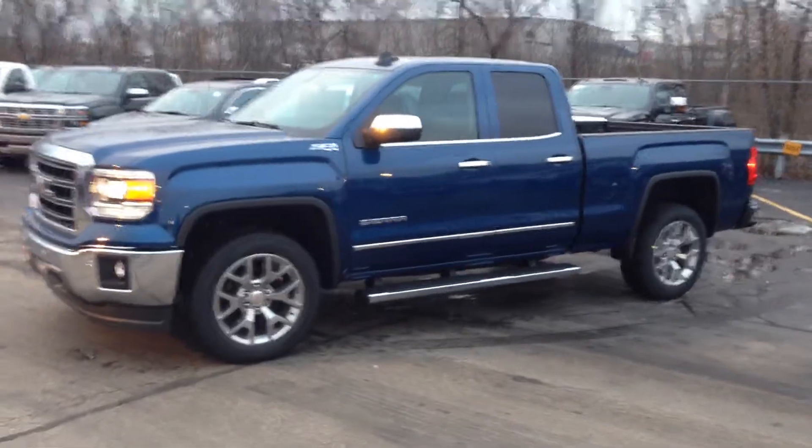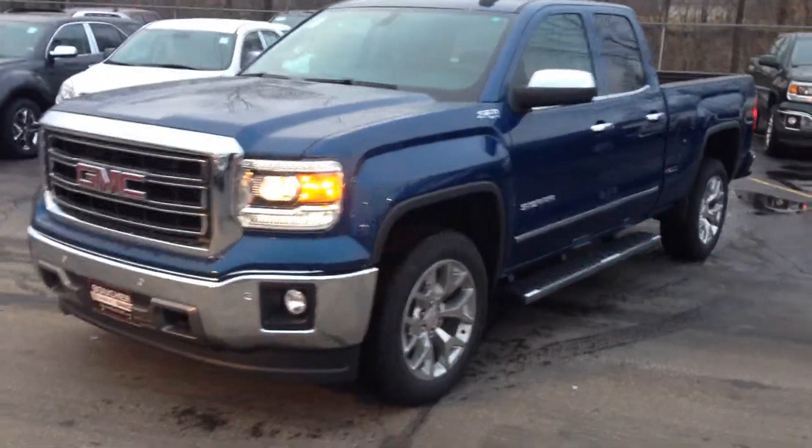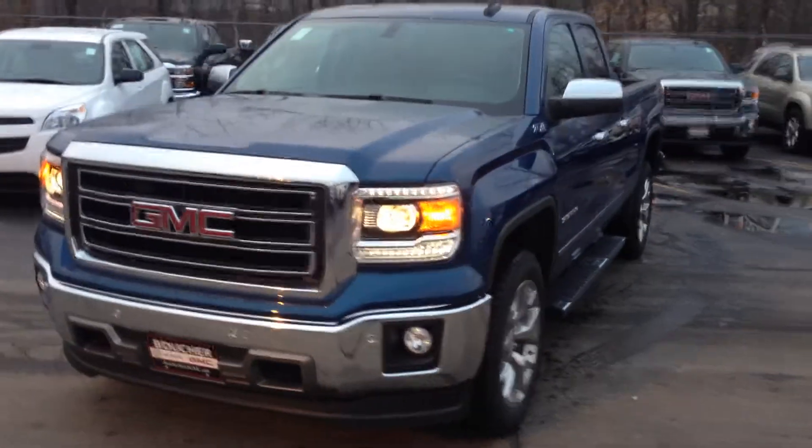Hey Mike, this is Scott Tiglan over at Boucher Buick GMC in Waukesha. Just wanted to give you a quick video overview of the 2015 GMC Sierra in the stone blue.